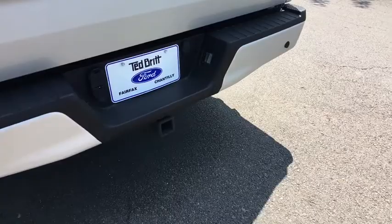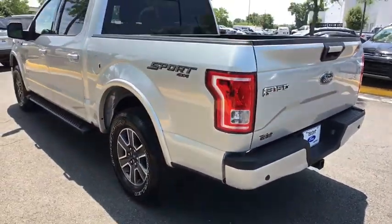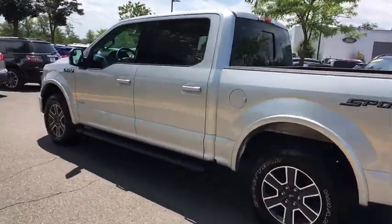Compass, remote keyless entry, tachometer, brake assist, panic alarm, tilt steering wheel, driver vanity mirror.